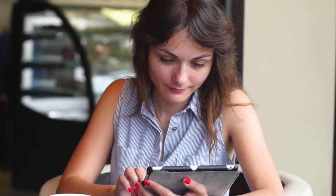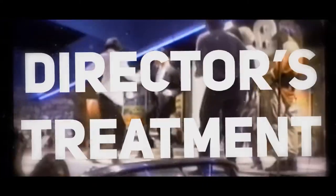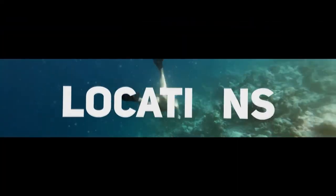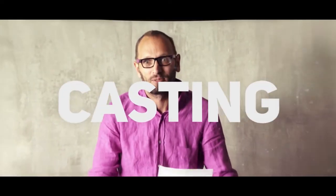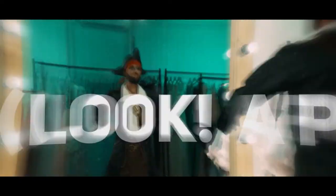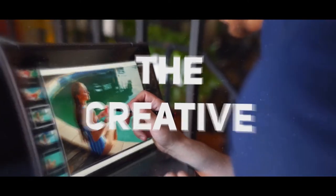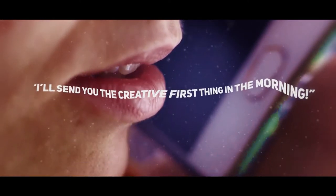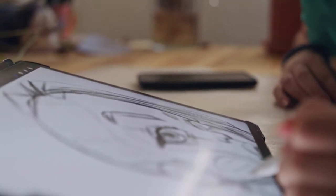When you click on the link provided in the comments section below, you'll find a script, a director's treatment, location photos, wardrobe, and casting. This is a fairly typical package of materials that you'll get at the start of each job, and it's all collectively known as the creative. So any time somebody says some variation of 'I'll send you the creative first thing in the morning,' this is what they're referring to. Let's go ahead and take a brief look at each one of them now.